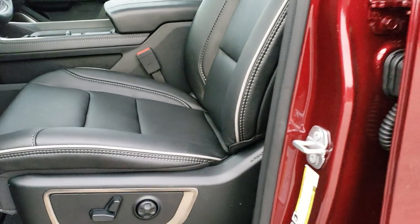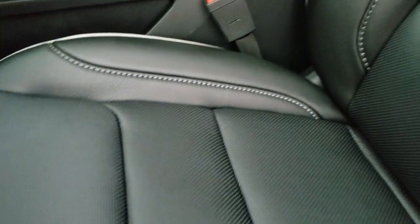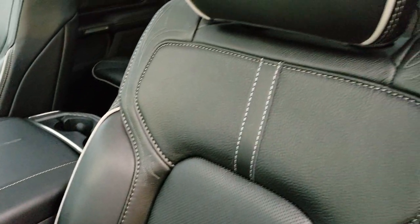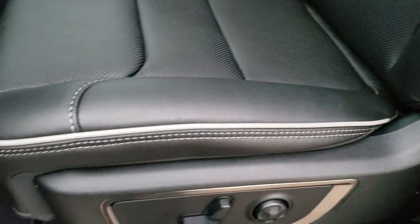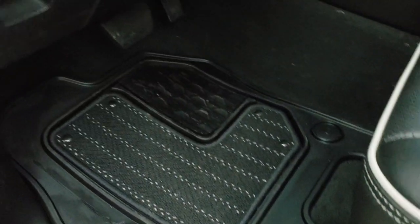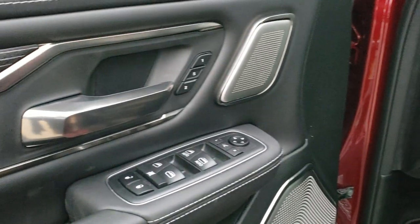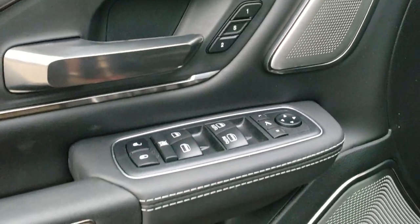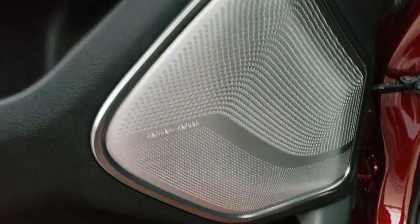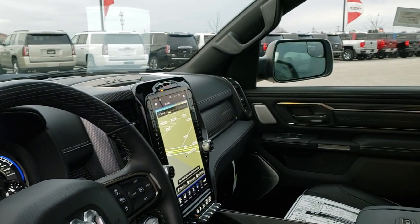Inside, the Limited package gives you all black leather seats. Both front seats are heated and cooled, and the rear seats are heated and cooled as well. You get the gray stitching and piping. Lumbar, factory all-weather floor mats, auto headlamps, power pedals, tilt and telescopic steering wheel, memory driver seat, power windows, power locks, power mirrors, and the Harman Kardon sound system. These mirrors do power fold in and out.